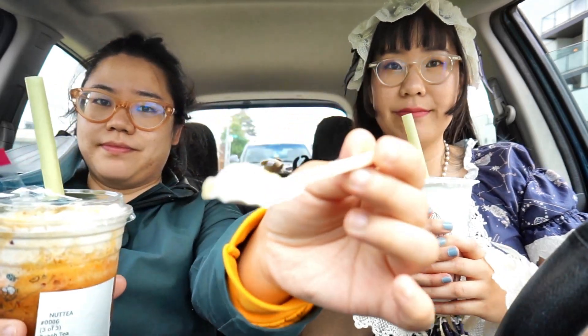In this clip, my sister is explaining about the little nutty cream foam that they used. It's really good. The drinks are quite dense, so that's something to keep in mind.